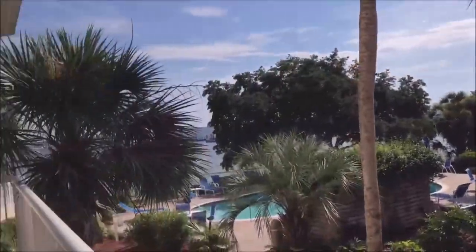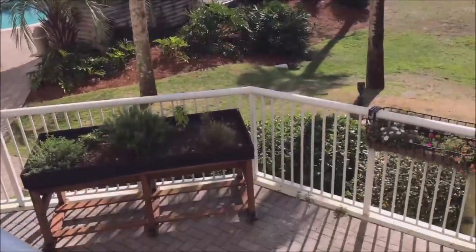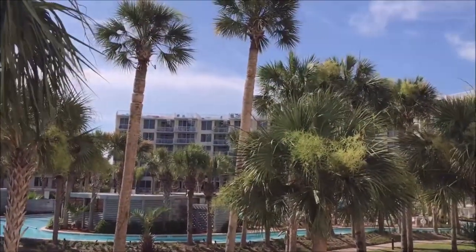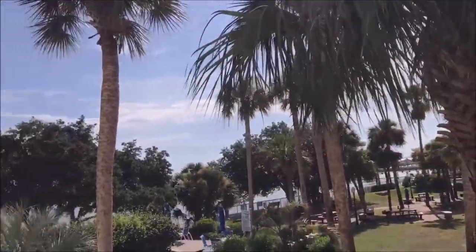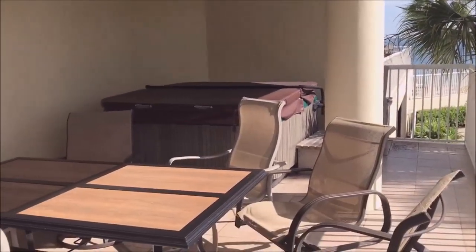Yeah, that's our little condo — L03. It has a little lanai outside; that's what the L stands for. If you stay on the bottom you get a little lanai, if you stay on top it's a pithouse. And it goes to two levels — you can go and see the beach and the pithouse.